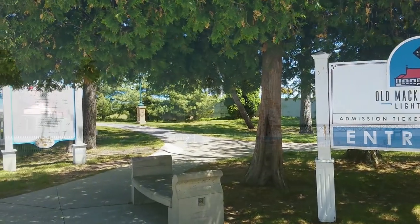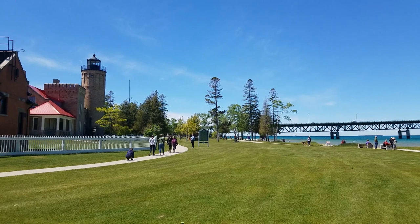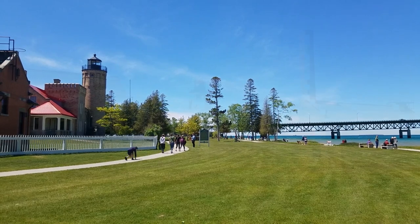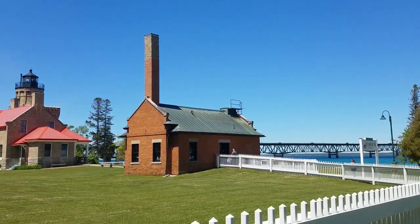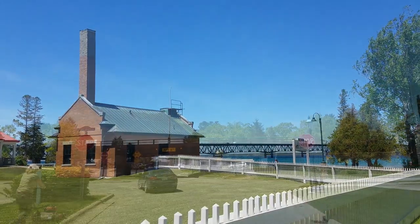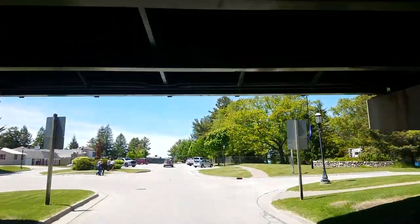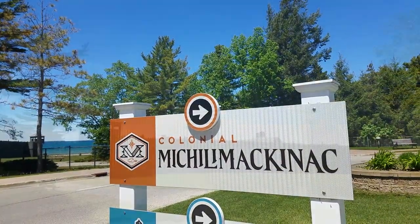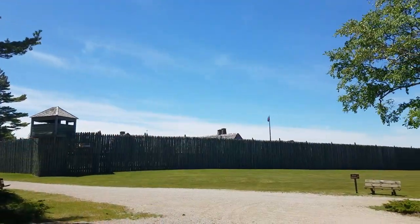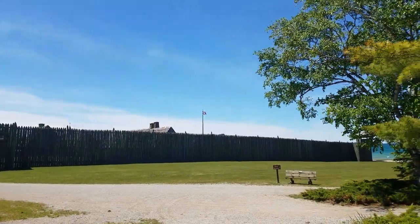Next, just around the corner from that, is the old Mackinac Point Lighthouse. This lighthouse was used from 1890 up through 1957, and it stands 49 feet tall. Now it's a historical site. That big tall bridge we went over has a 10-foot-6 underpass, so you have to watch when you're going from there over to the old fort — that's an 18th century fur trading fort.